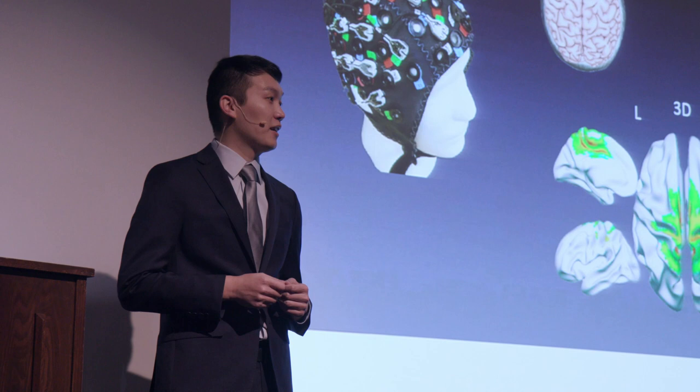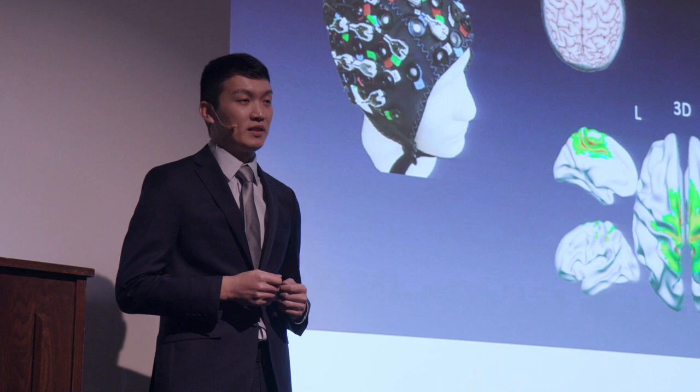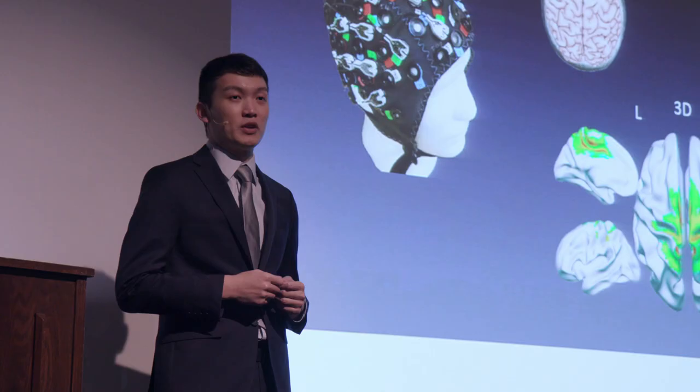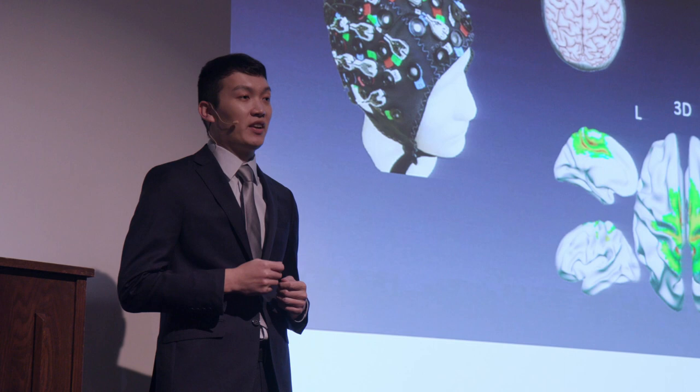Applying brain imaging technology to differentiate the normal and abnormal aging process of memory and brain would improve the accuracy of early detection of Alzheimer's. Millions of patients would be able to receive appropriate early intervention or treatment to alleviate the symptoms.